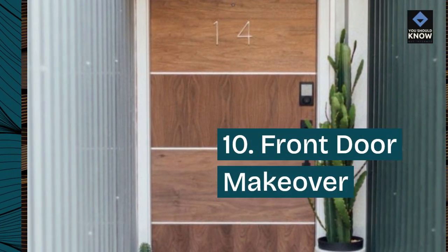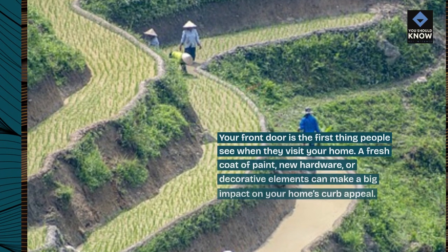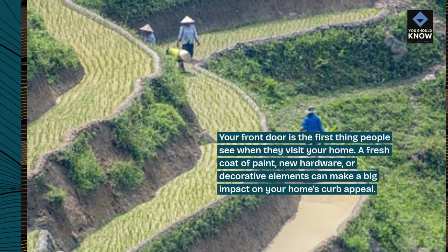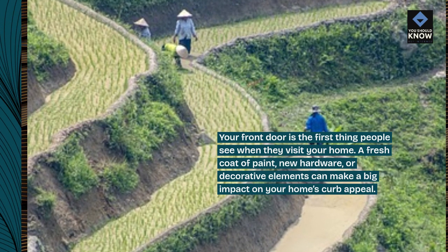10. Front door makeover. Your front door is the first thing people see when they visit your home. A fresh coat of paint, new hardware, or decorative elements can make a big impact on your home's curb appeal.